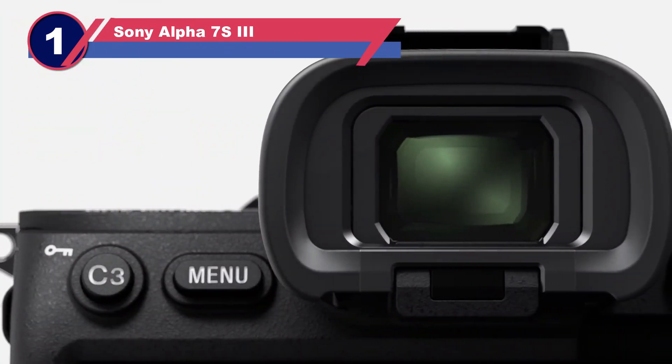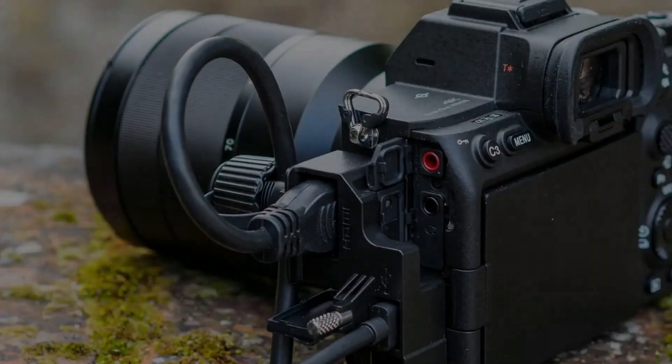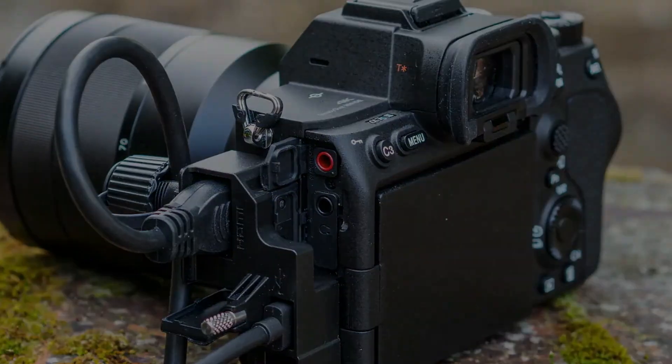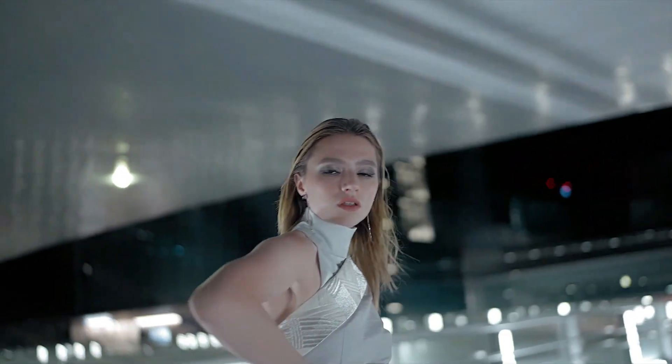Number one: Sony Alpha 7S III. The traditional camera behemoths Canon and Nikon are only just catching up to Sony in the mirrorless camera market. The Sony Alpha 7 series has achieved enormous popularity and their S range is geared for professional video production.